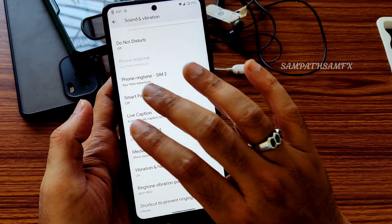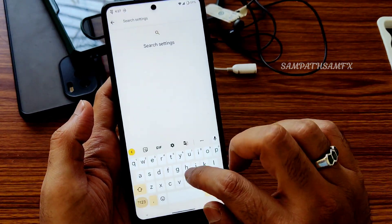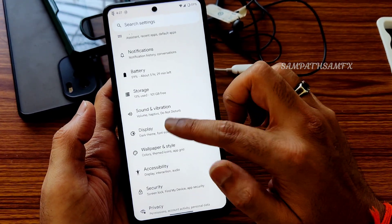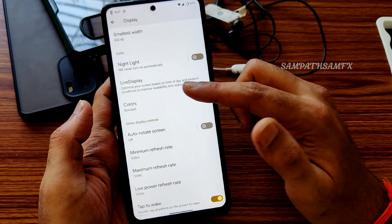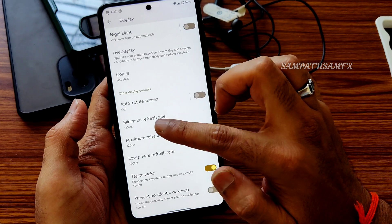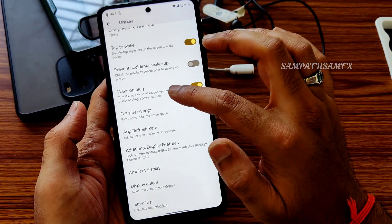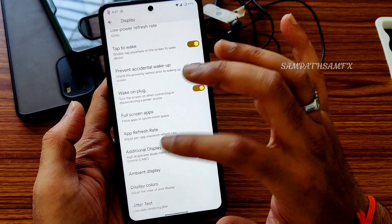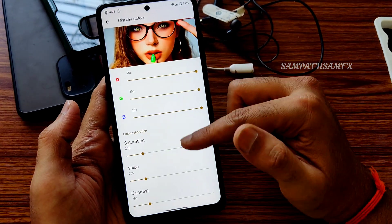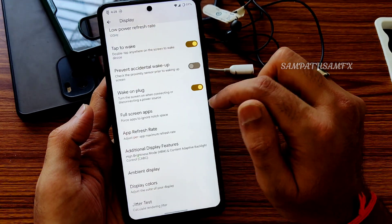The ACU battery results are shown as people like this kind of data. Sound and vibration: I really like the vibration feedback while typing on the keyboard. Display settings offer color options with three profiles and RGB strength adjustment. Minimum/maximum brightness, rear power refresh rate is set to 120Hz, tap-to-wake is given, display color calibration and ambient display are all working fine.